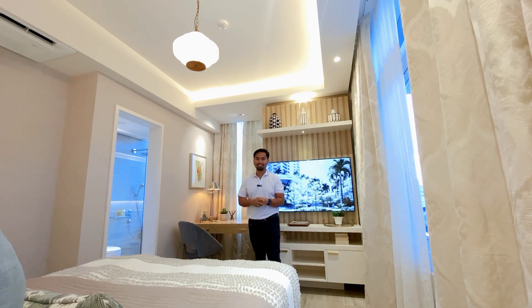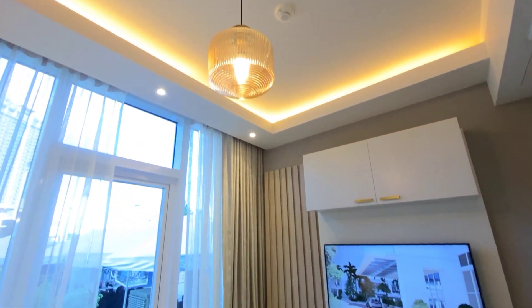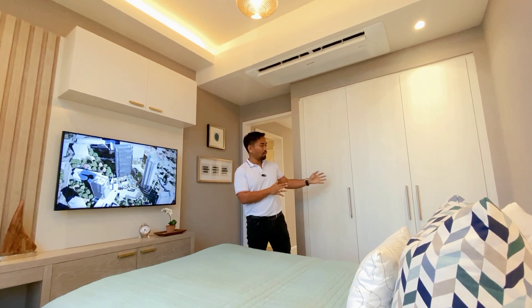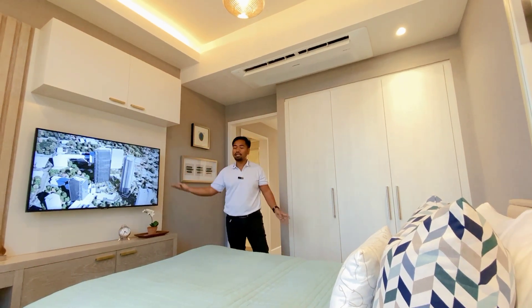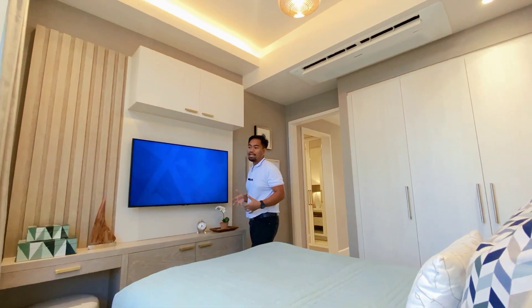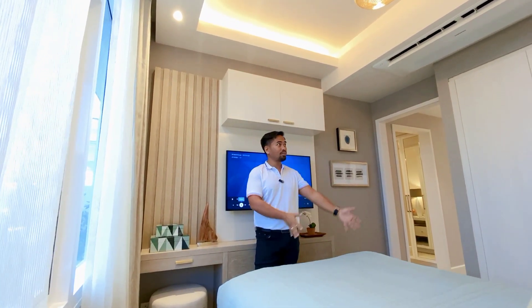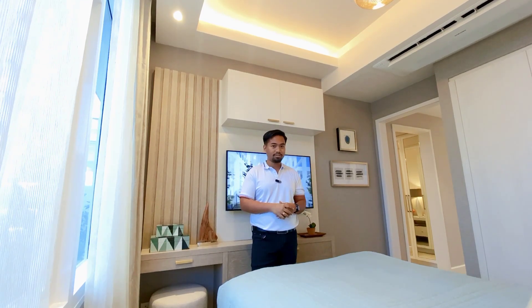Now let's check out the other bedroom. This other bedroom is quite spacious as well — you can fit a cabinet here and put your own entertainment center. It's such a big space that your kids can fully utilize every inch of it: they can study here, play there, sleep here with a bunk bed — whatever your imagination gives you. The Lincoln Tower at IPI Center by Rockwell is sure to bring Rockwell's touch to all the lifestyle, retail, and workspace needs for modern professionals and growing families.